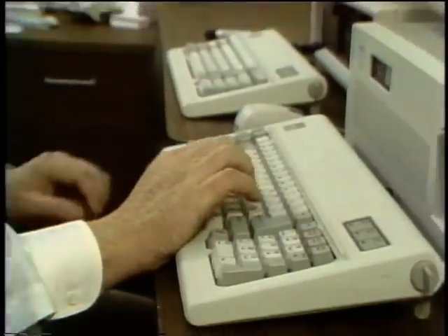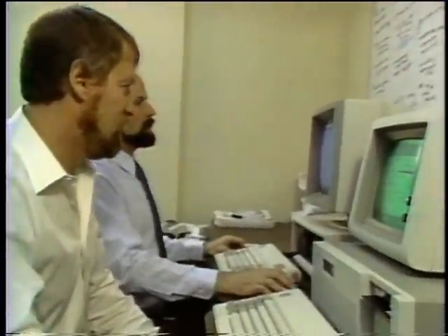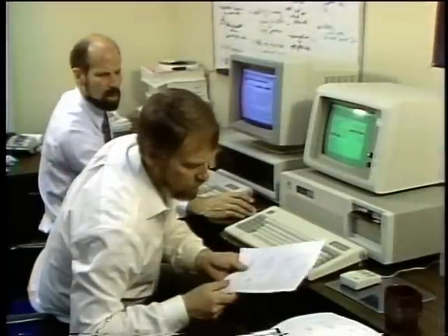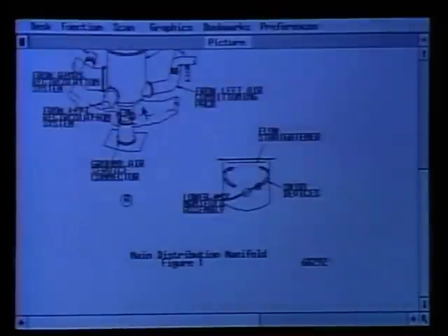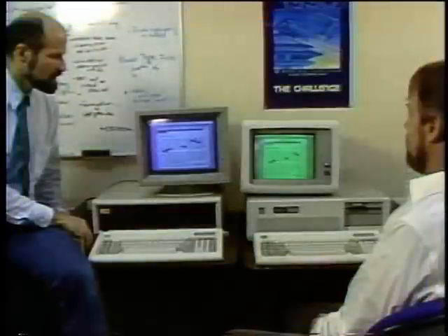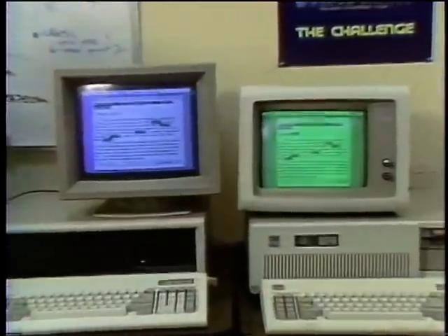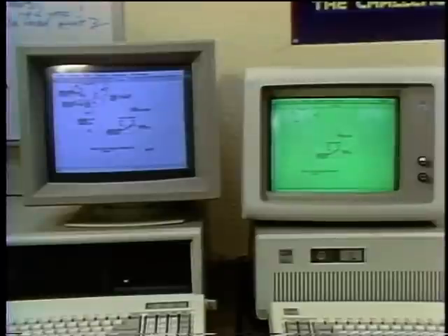Very few hardware introductions have received as much attention as Intel's new 386 microprocessor. The fast 32-bit chip is already available in a number of desktop machines at prices that put it into the microcomputer category. The KnowledgeSet Corporation in Monterey, California recently purchased a 386 micro to assist their CD-ROM software developers. So far, the machine runs compilation tests about three times faster than the AT, and equally shines in calculation-intensive graphics displays.